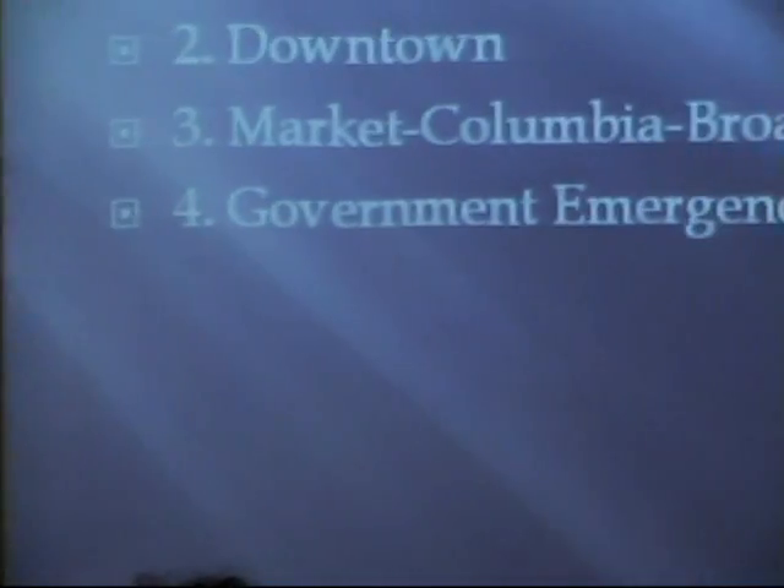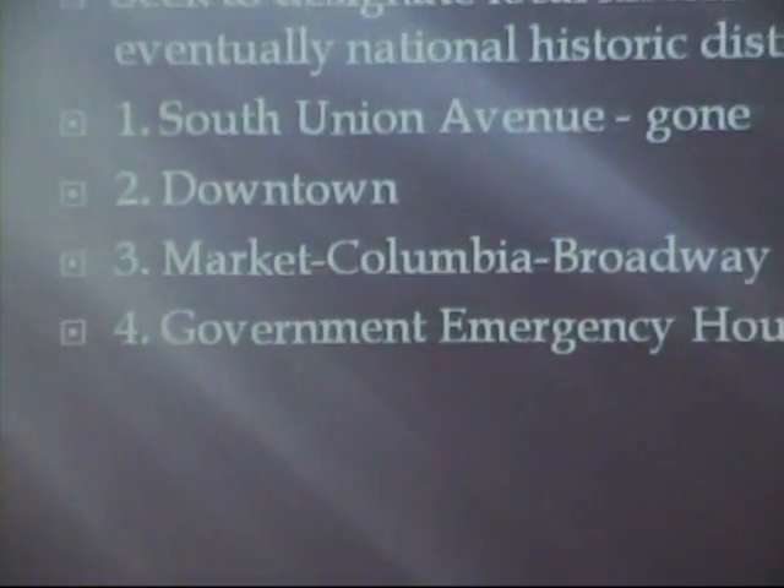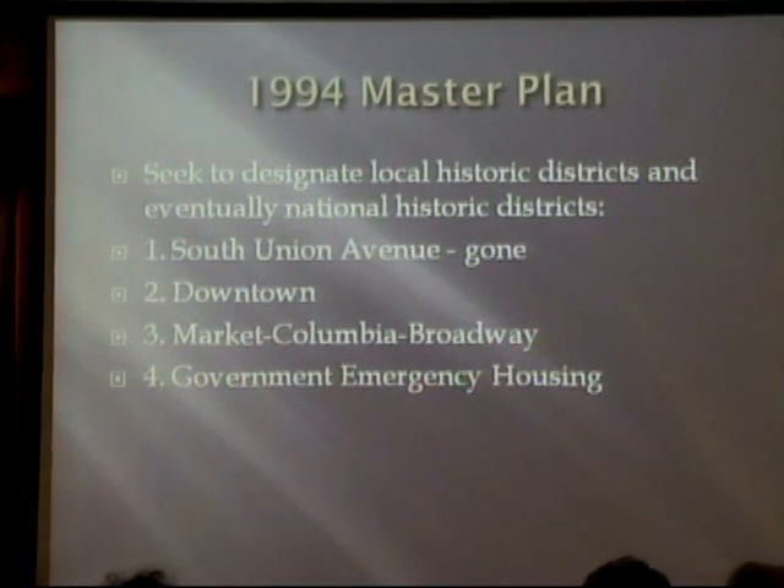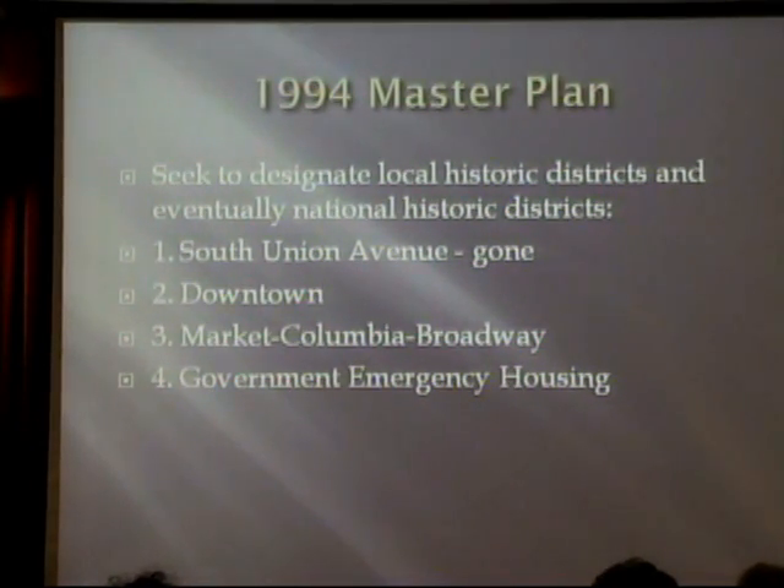Back to that 1994 master plan — there are several things in it I just want to highlight. You can tell me what you think. One of the things we're supposed to do is seek to designate local historic districts and eventually national historic districts. I already went over how we tried to do something, but there are three others listed in the master plan that might have some possibilities.